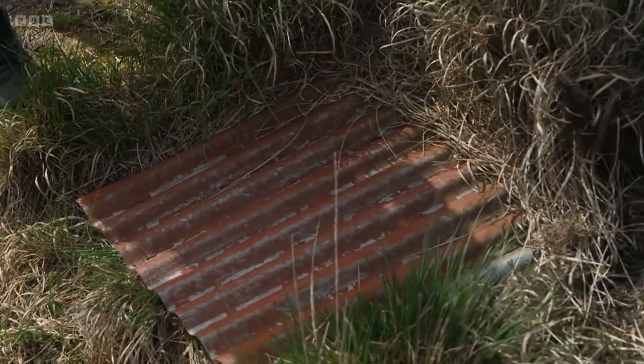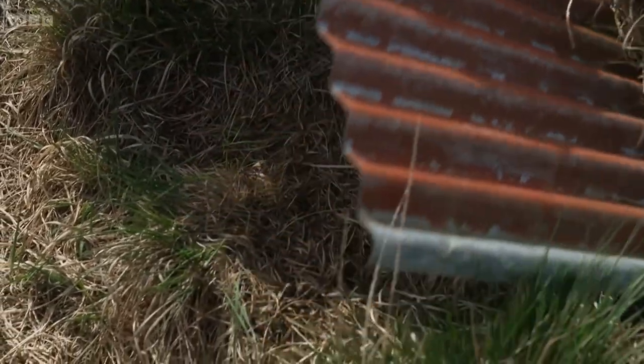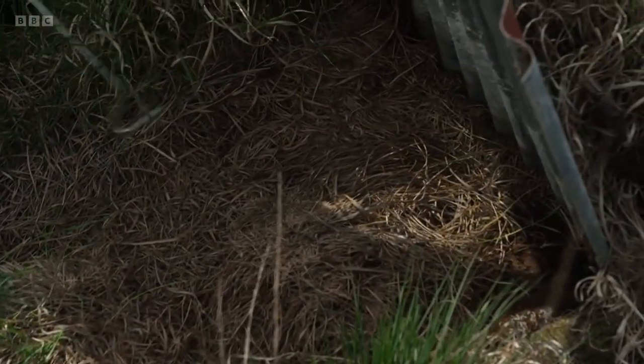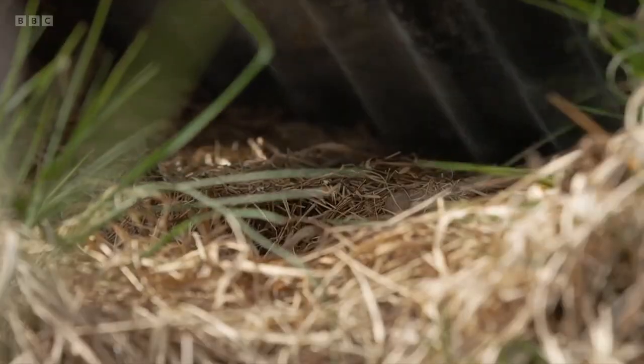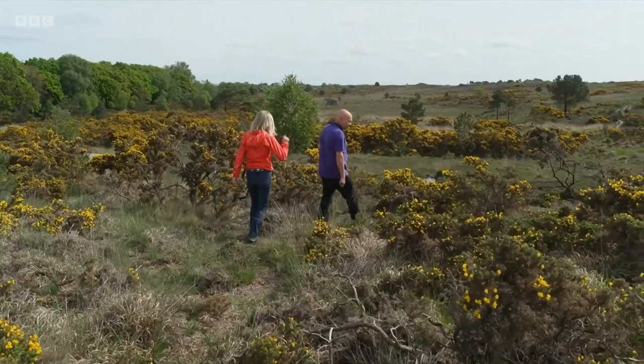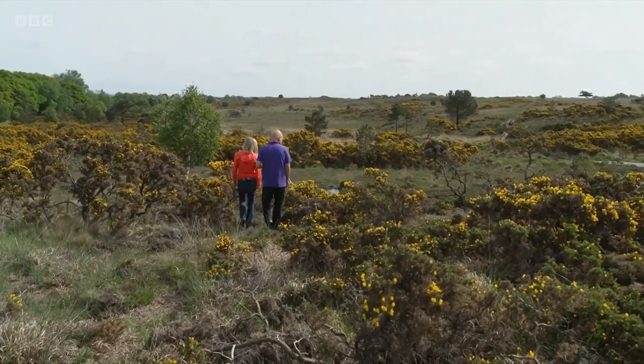Okay, fingers crossed. There's a lot of build-up for this — it might just be ants of course. Well it's the first site — you never want to find something straight away. These things are never easy.